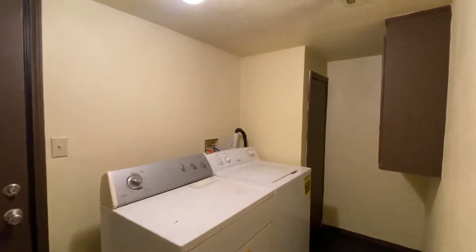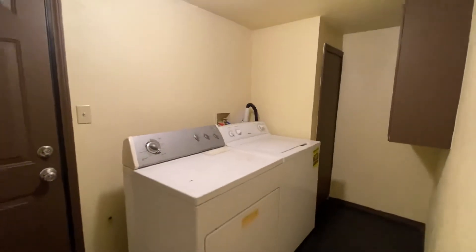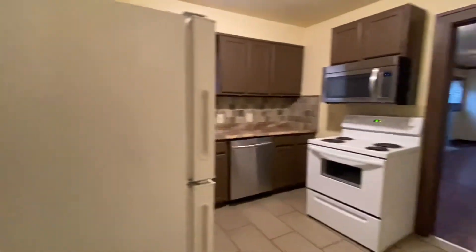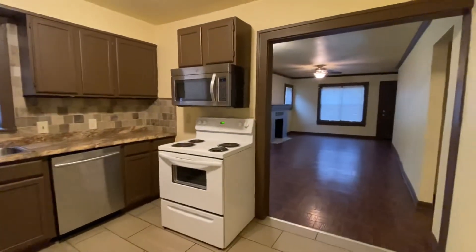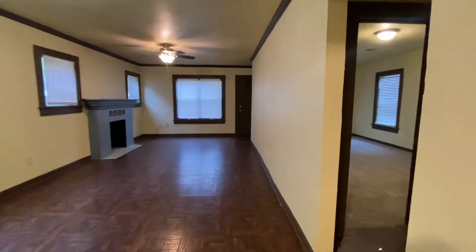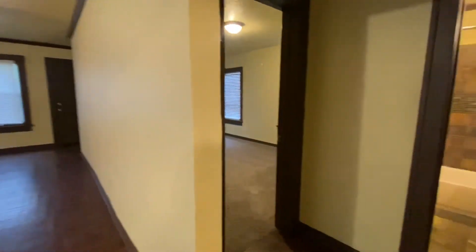That door right in front goes to the backyard. You do have a one-car detached garage out there for storage. This washer and dryer will stay here too. Now I'm going to turn back around for one last look at the kitchen before we see the bedrooms.